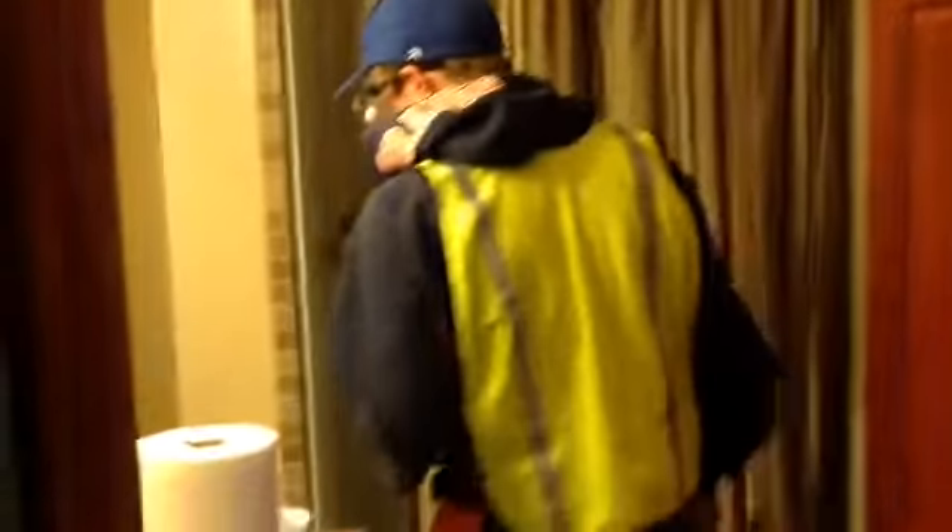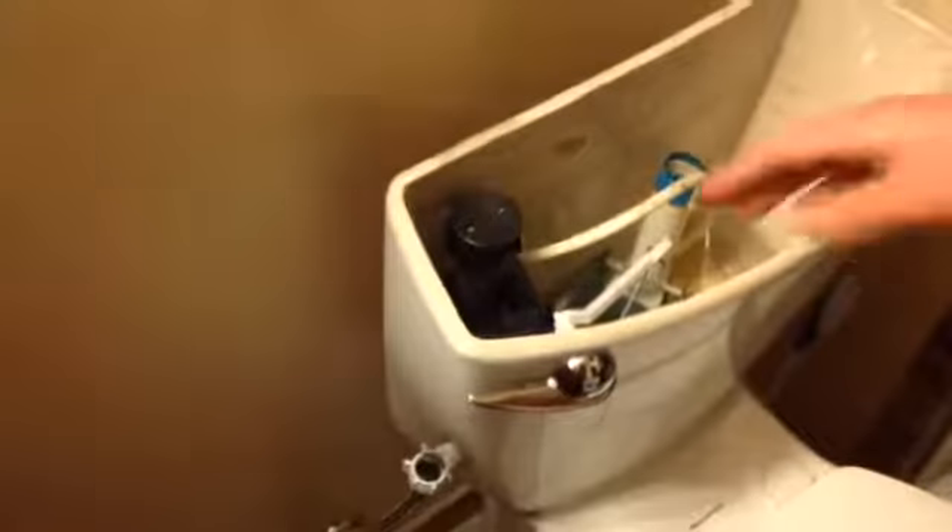I don't know what happened here. I guess it's just this particular toilet — nothing is going to leak from this one, everything's connected inside. On a standard toilet you're going to want to keep the bucket down there in case of a little water coming out. Nothing came out, so we're all good there.